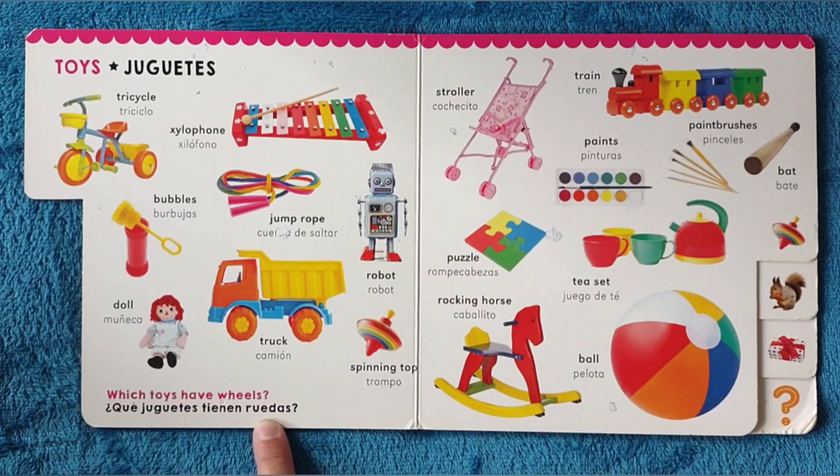Which toys have wheels? The tricycle, the truck, the stroller, the train. ¿Qué juguetes tienen ruedas? El triciclo, el camión, el cochecito y el tren.